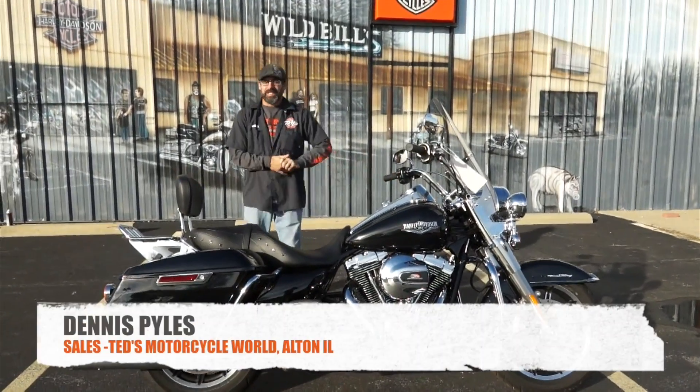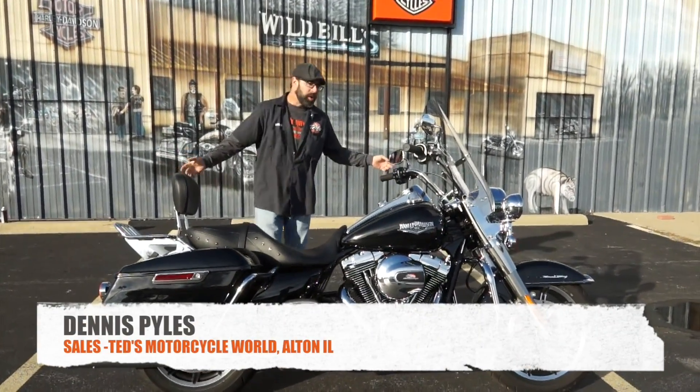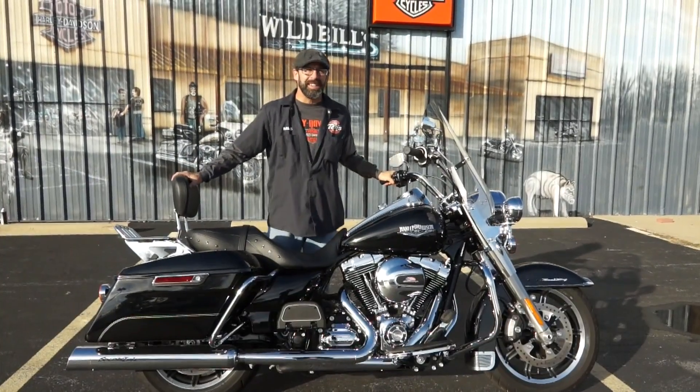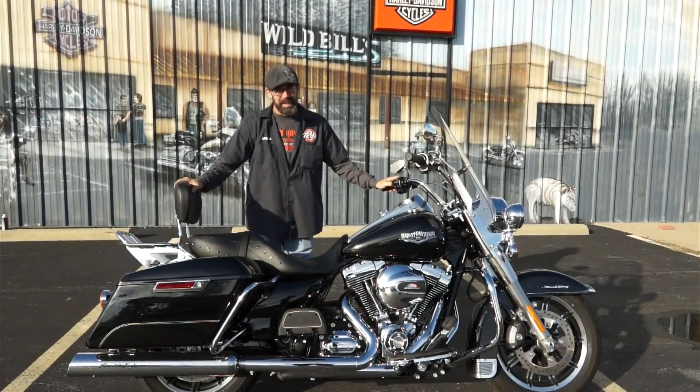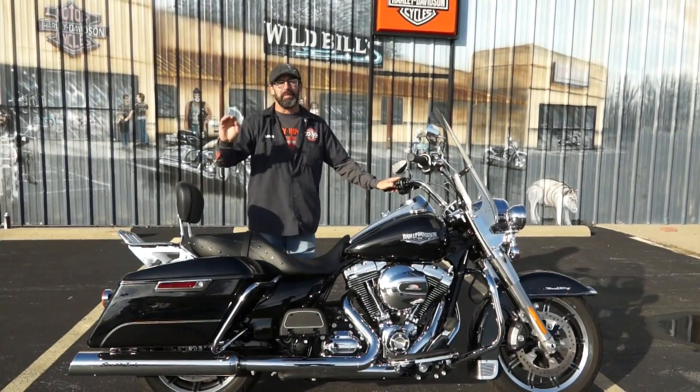What's going on guys? Dennis from Ted's with the Used Bike Spotlight. Let's just be honest, call a spade a spade — another shining example of my rental fleet that has just recently come up available for sale.